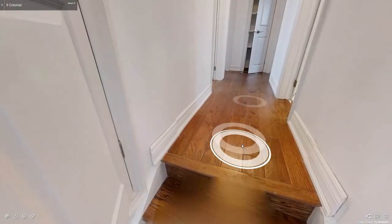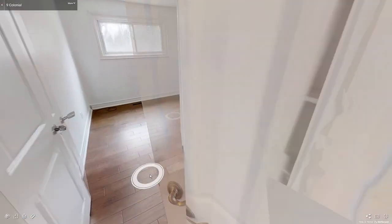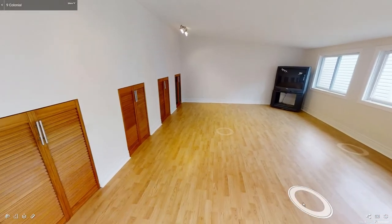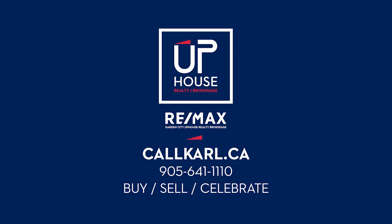For more information please visit callcarl.ca and be sure to check out the Matterport camera, which will provide you an excellent walkthrough like Google Street View for homes.